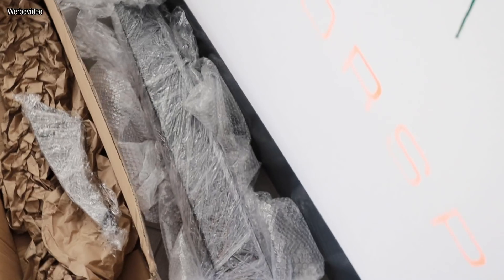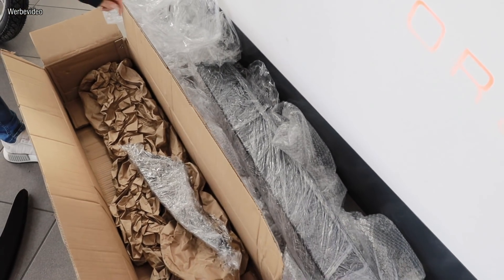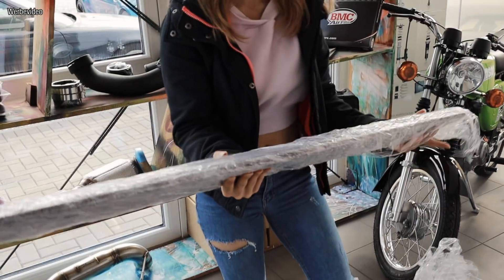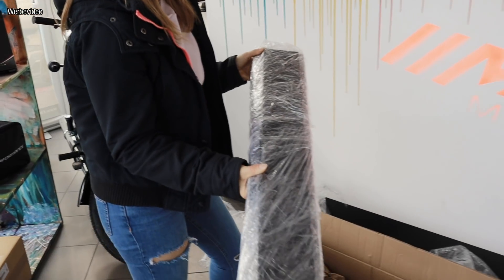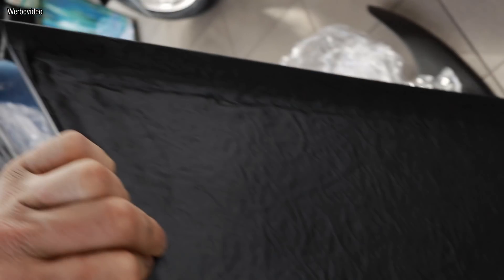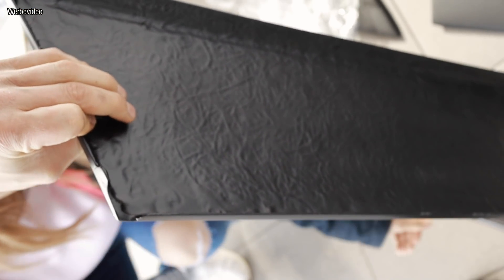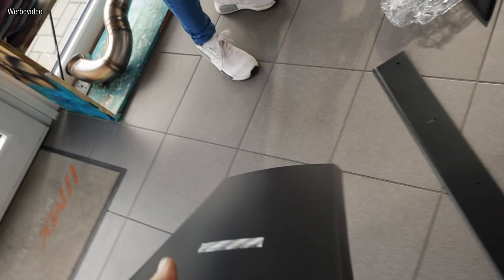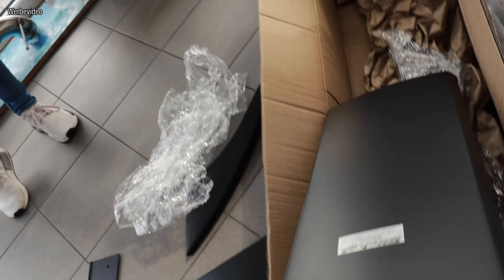Wenn wir jetzt einmal schon... Was ist hier noch? Irgendwas ziemlich schweres. Unterkante vom Spoiler? Packen wir mal aus. Aber so das Finish, also die Oberfläche ist echt gut, trotz GFK.